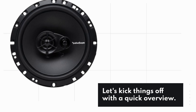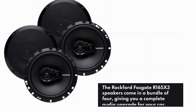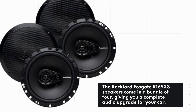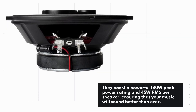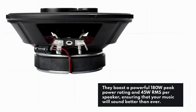Let's kick things off with a quick overview. The Rockford Fosgate R165X3 speakers come in a bundle of 4, giving you a complete audio upgrade for your car. They boast a powerful 180W peak power rating and 45W RMS per speaker, ensuring that your music will sound better than ever.